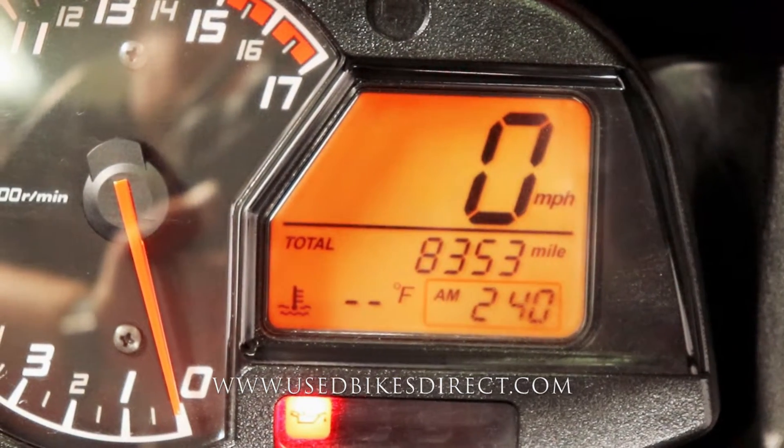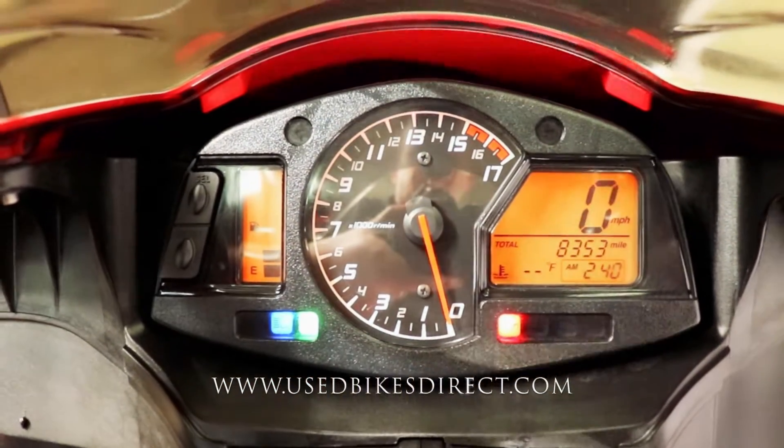That reads 8,353 miles. Let's go ahead and fire it up and listen to how it sounds.